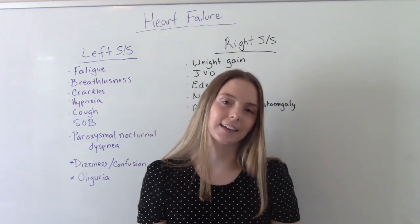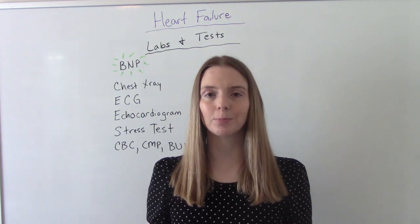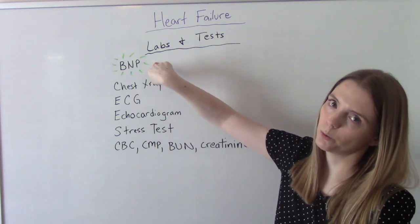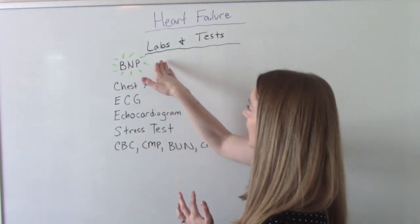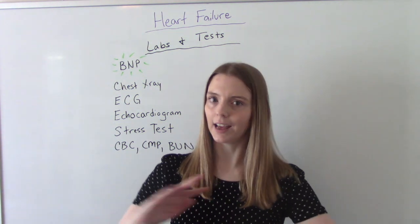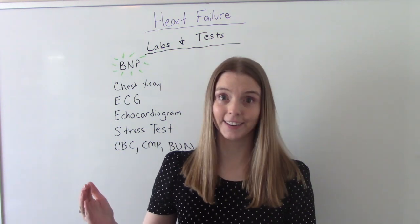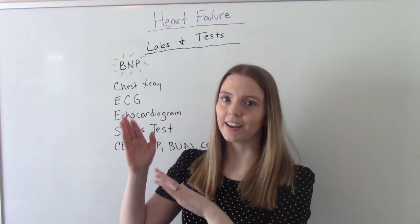Now let's talk about labs and diagnostic tests. Your patient comes in with those signs and symptoms, and you want to figure out if this is heart failure. The big test is the BNP — this is considered the gold standard diagnostic indicator. It not only tells you whether they have heart failure, but depending on the value it tells you how bad it is. A normal healthy person without heart failure will be less than 100; above 100 indicates heart failure, with higher values — say 900 versus 300 — indicating more severe disease. It's also used in follow-up clinic visits to track progression.